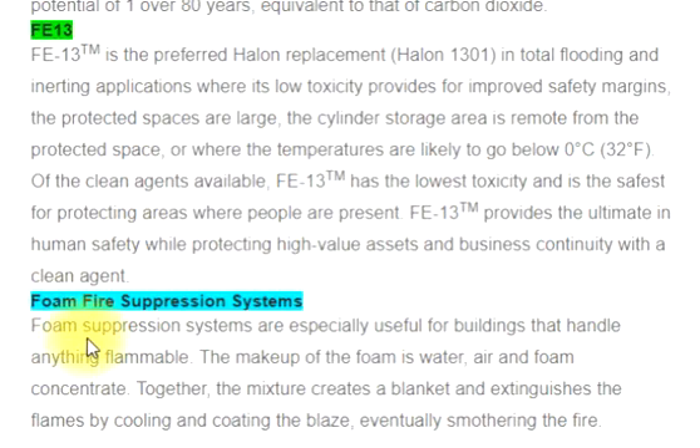Foam fire suppression systems are especially useful for buildings that handle anything flammable. The makeup of the foam is water, air, and foam concentrate. Together, the mixture creates a blanket and extinguishes the flames by cooling and coating the blaze, eventually smothering the fire.